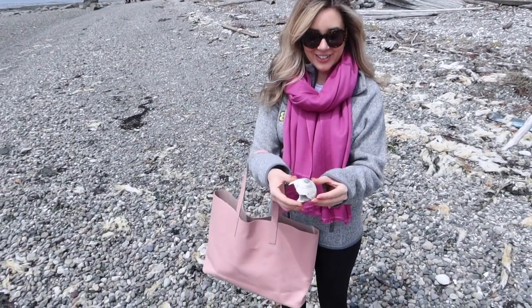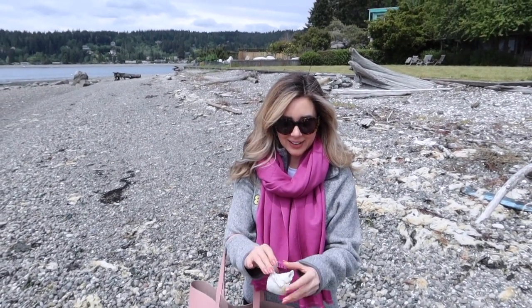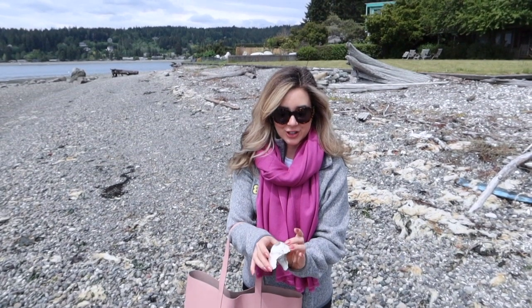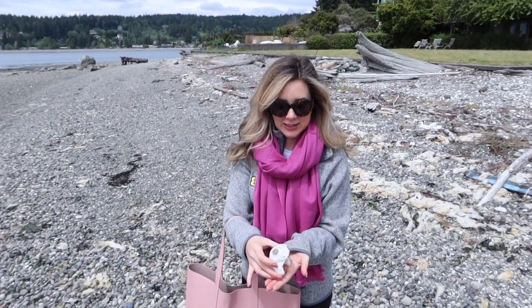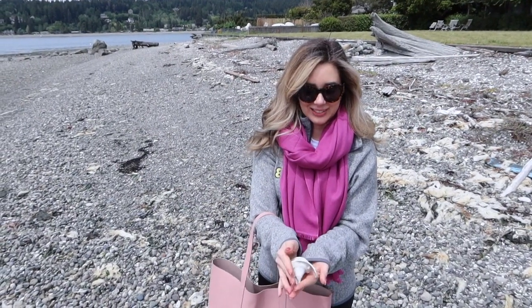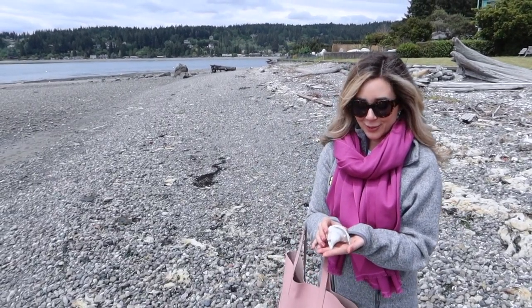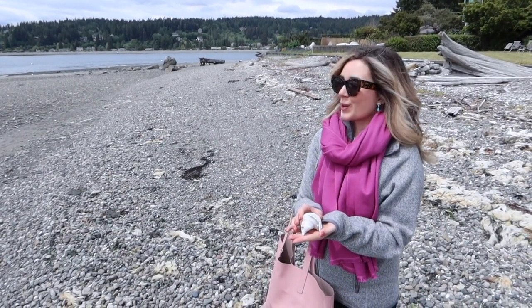Seashell hunting — I just found this one. They're usually pretty broken because of the amount of rocks here, but I thought this one was still pretty enough to show you with all the different pinks and grays. A little bit of sunshine, a nice breeze — perfect way to enjoy the long weekend.